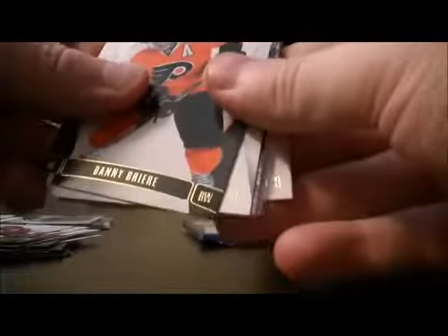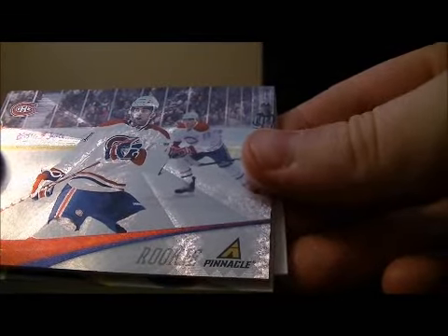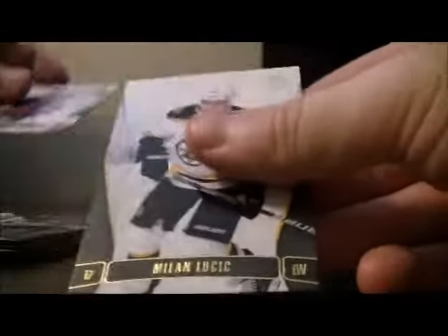Pack number 4. Base, base, and base. We have a Pinnacle Rookie for the Montreal Canadiens of Louis LeBlanc. Decoy, base, and base.